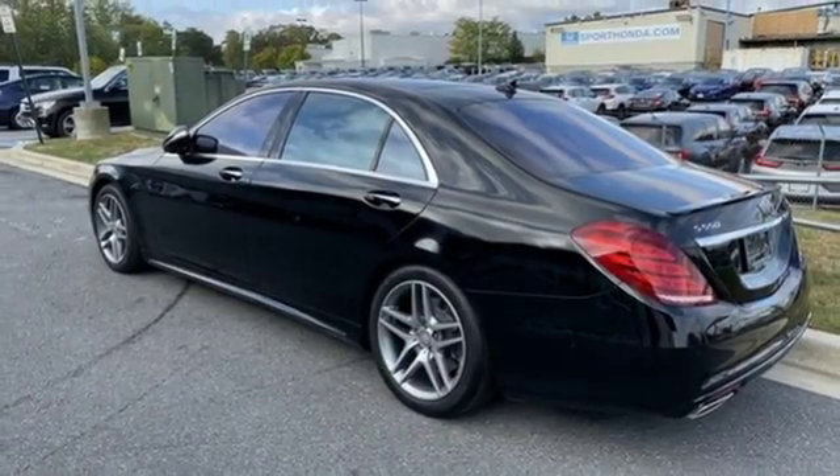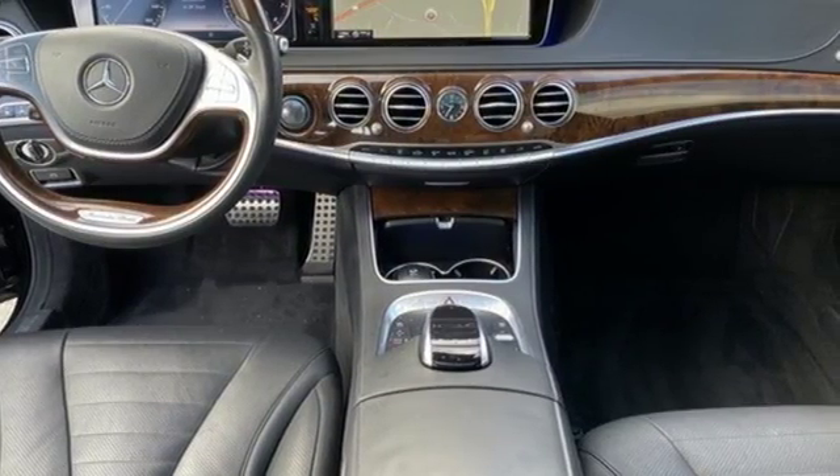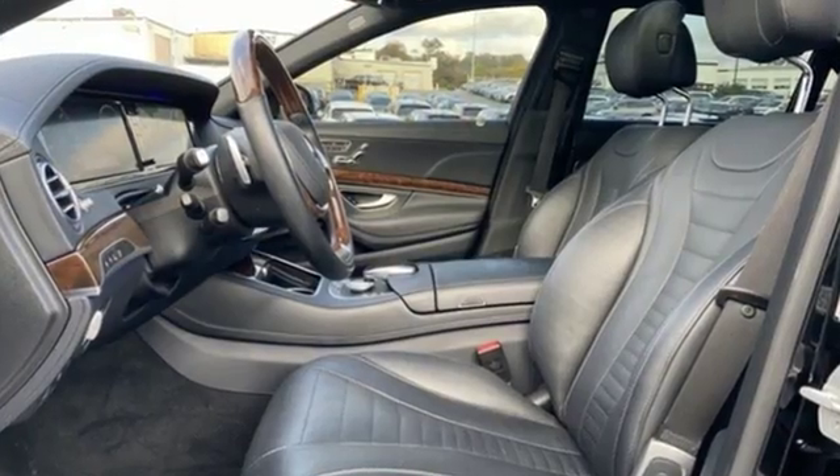Automatic Transmission, Hands-Free Lift Gate, Automatic with Driver Control Suspension Management, and Twin Turbo V8 Engine.